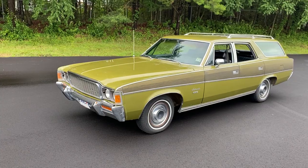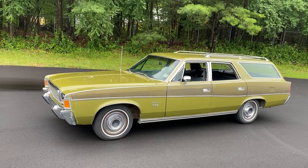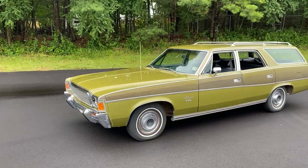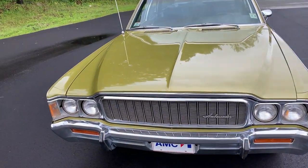An original survivor car from North Carolina. I have the original invoice, the original window sticker, and the dealer sticker on the tailgate showing when the car was bought new — I'll show you that in a minute. All original paint. A beautiful 1970s pea green paint. Doesn't get much better than that.